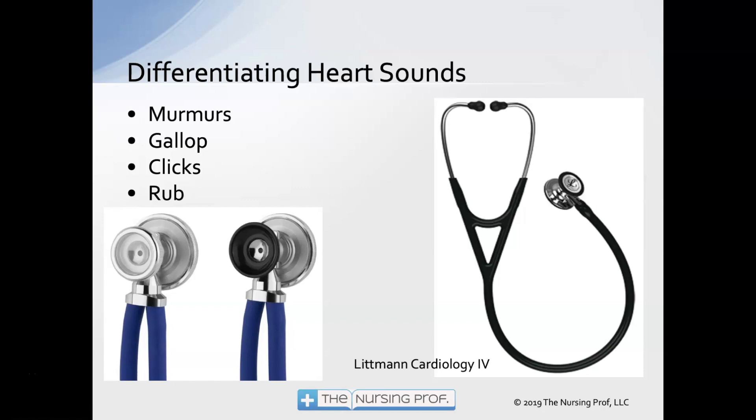The other stethoscope pictured there is a Sprague Rapport — also a very popular and moderately priced stethoscope, so you'll see a lot of nurses with this one. It has the option to exchange the heads. The one on the left has two diaphragms — maybe a pediatric and adult diaphragm. On the right-hand picture, it has a diaphragm and a bell. You can exchange them to get different sounds depending on where you work and what kind of patients you're listening to.